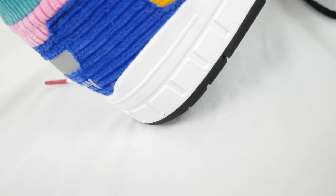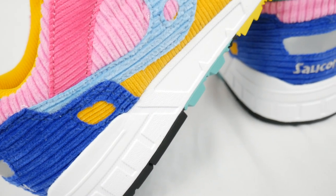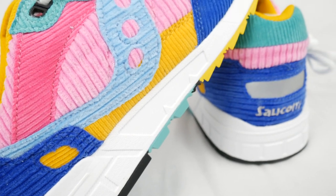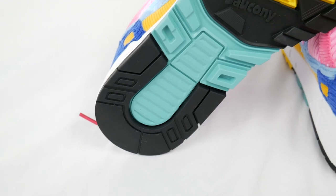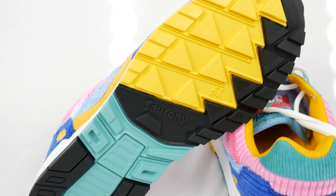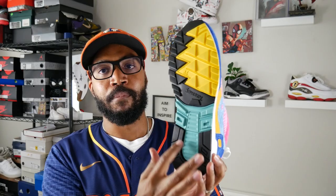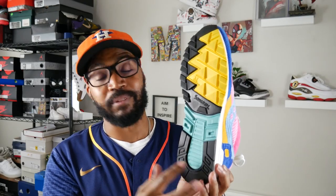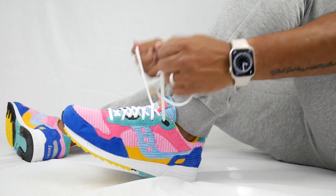The midsole is done in white — traditional Saucony 5000 midsole, nothing special there. The outsole is the same traditional Saucony 5000 outsole with those really big lug traction pieces, done in partial yellow on the forefoot breaking into black, with the Saucony branding in the middle featuring a teal insert — really cool.